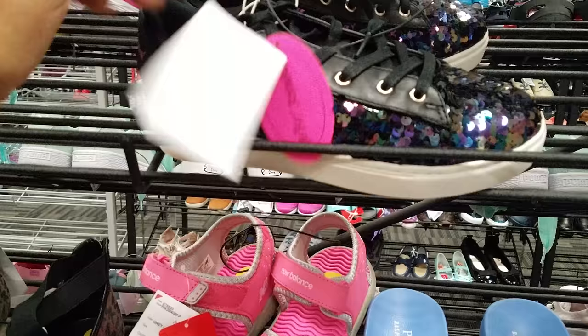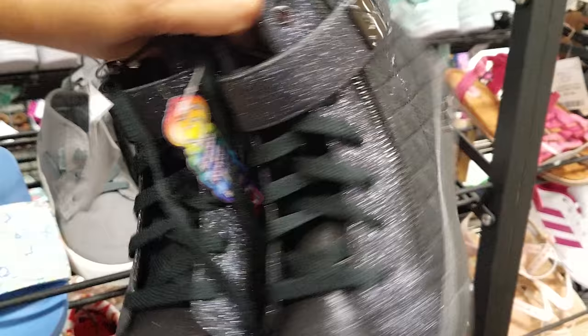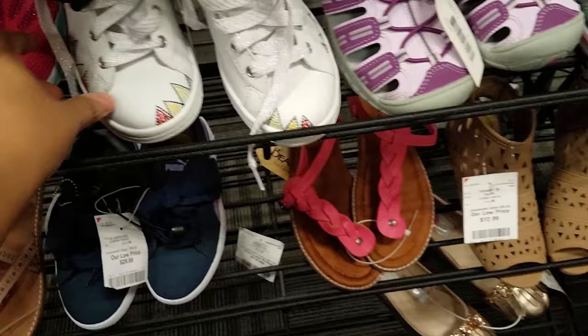Back to school — kindergarten, preschool, grade school. This one looks like it's going to be a Skechers at $25. And look at this — $120 for a Betsey Johnson kid shoe, that's crazy. We got Polo slides, more Skechers, Puma here for kids going to be $30.